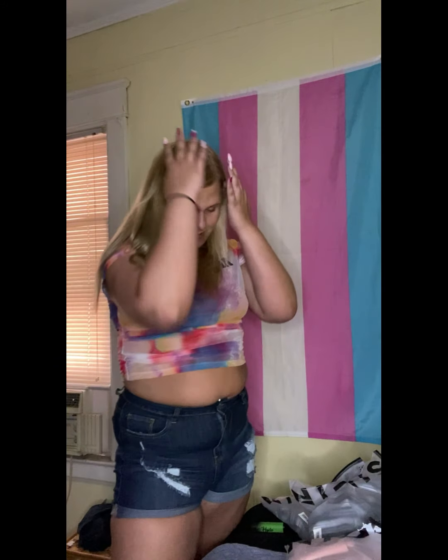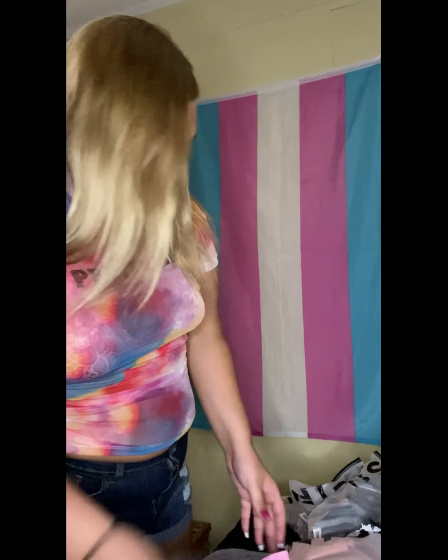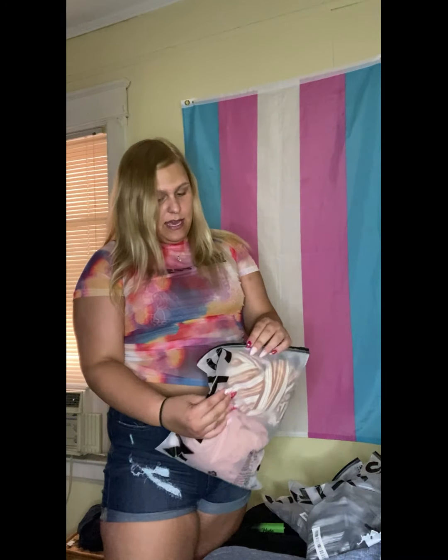I don't have any makeup on, so don't judge me. This is one of the tops as well — it's a mesh top and it says 'pretty girl.' I also got the shorts that go with it, which are so cute. Love, love, love them.